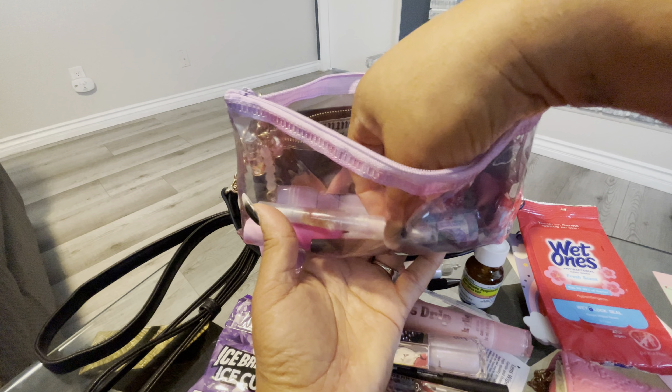And then I have this EOS lip balm which makes my lips so moisturized. I like that. This is in Wildberry.